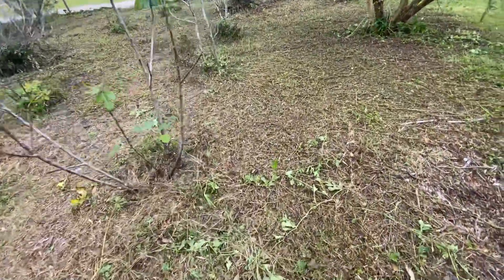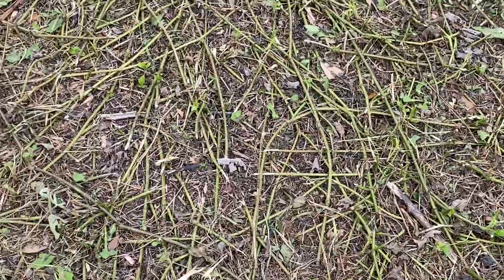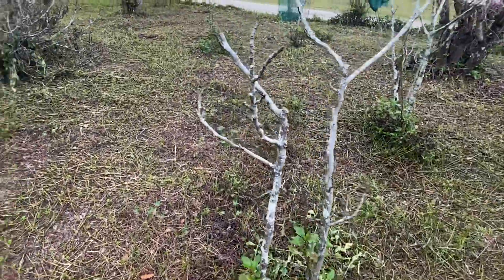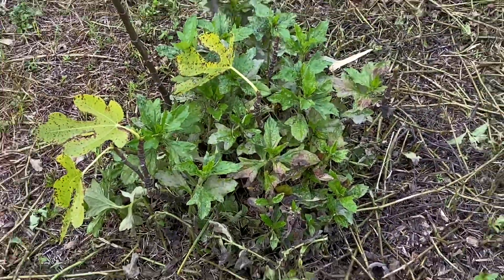It runs across the ground — it just runs everywhere. You can see it's all up into the fig there.